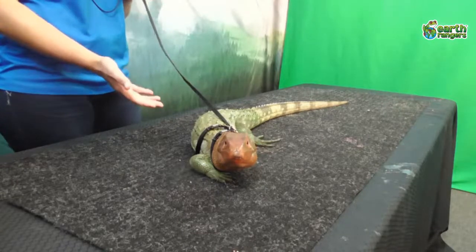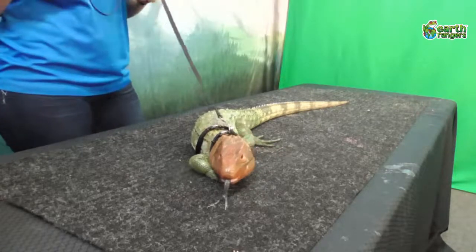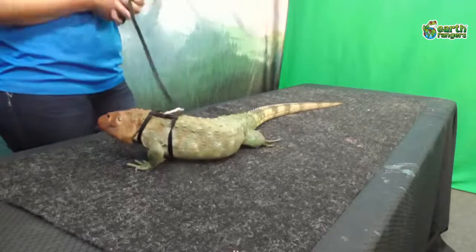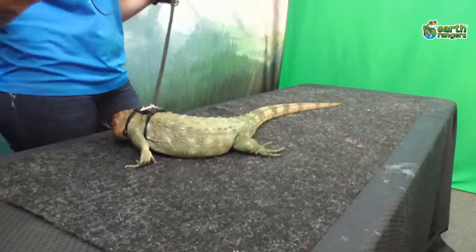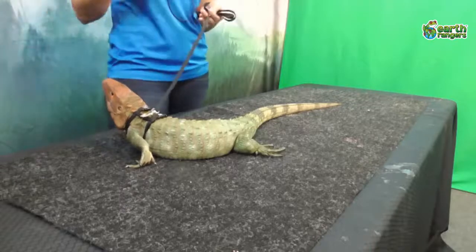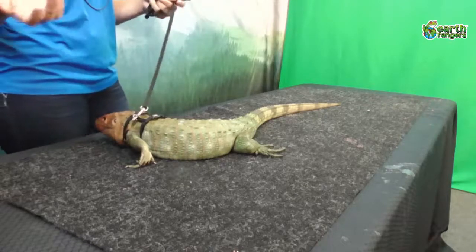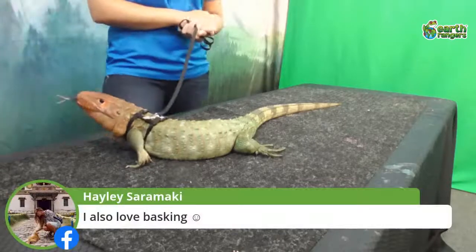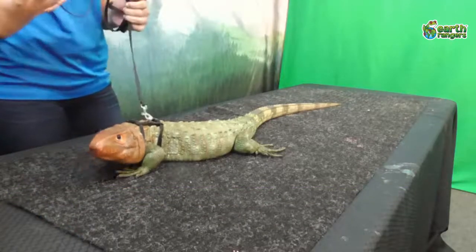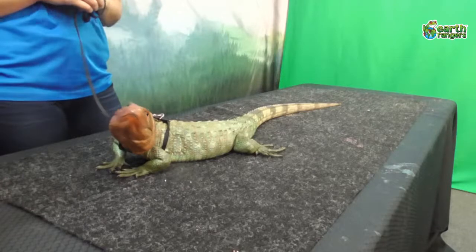If Draco is cold, in order to warm up and get energy to move around and search for food, he needs to sit out in the sun — this is called basking. It's kind of like when we go tanning at the beach and just lay out in the sun to get nice and warm. That gives him all the energy he needs to go find food. If he gets too hot, he'll jump into the water to cool down. That's why warm habitats are very important for Draco.